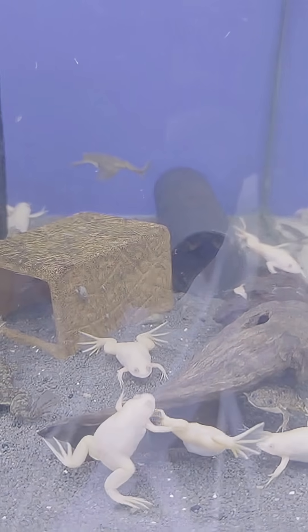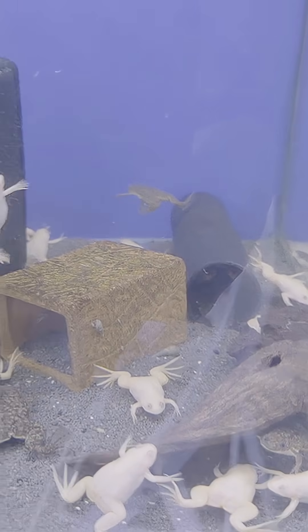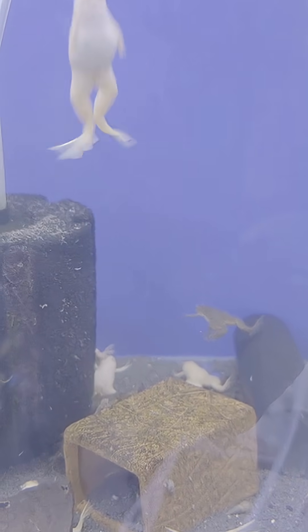Albino African Clawed Frogs, Xenopus laevis. These are aquatic frogs that are popular in the pet trade.